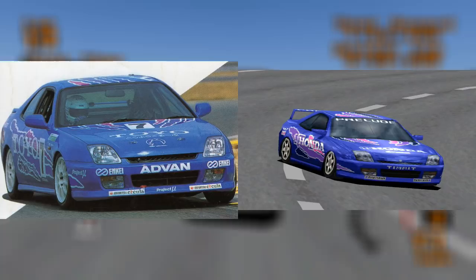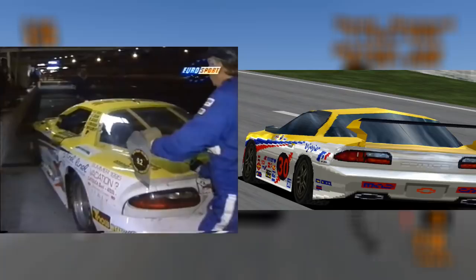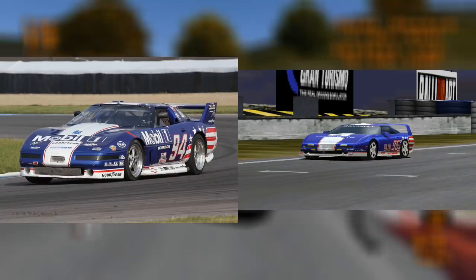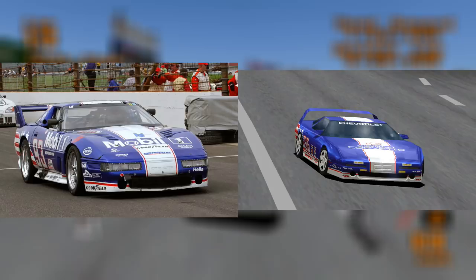The last Honda we could find inspired by a real-life livery was the Honda Prelude. It was based on the Toyo Group Prelude from the 1997 Super Taiku series. Moving on to Chevrolet, this Camaro — which inspired the Camaro Z28's yellow racing modification on Gran Turismo — participated in the 1995 24 Hours of Daytona, finishing 48th overall and 19th in the GTS 1 class. The Corvette 96's racing modification was based on the Chevrolet Corvette C4 ZR1 IMSA Morrison Motorsports, which ran from 1994 to 1999 and was developed for the IMSA GTS class and the SCCA World Challenge GT class series.